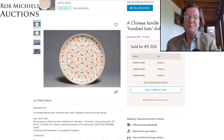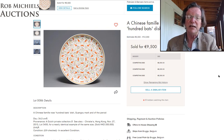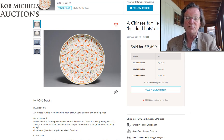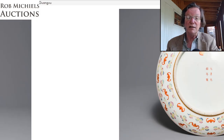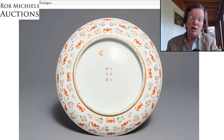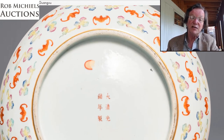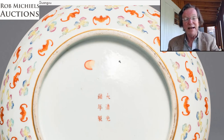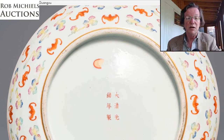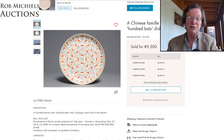I had a number of inquiries on the Guangxu 100 bats dish. It was a very nice dish, estimated at 6 to 12,000 euros, and sold for about 9,500 euros — very attractive. When looking at auction photographs, always check the reflection of the light on the glaze — if there are tiny ripples making it look too even, be suspicious. This one had a nice regular glaze very typical of the period. At 34 centimeters (about 13-14 inches), it was a charger, and chargers are rare.